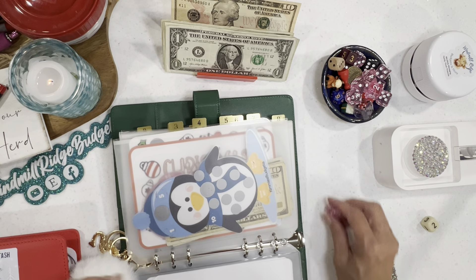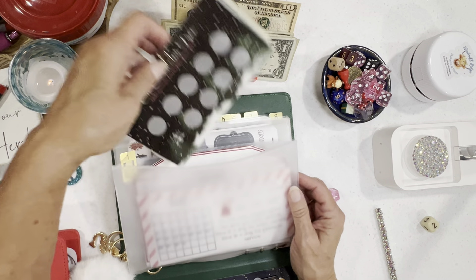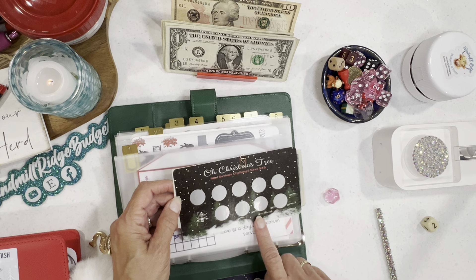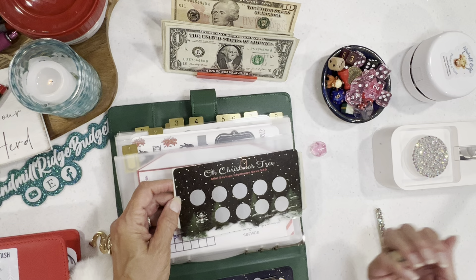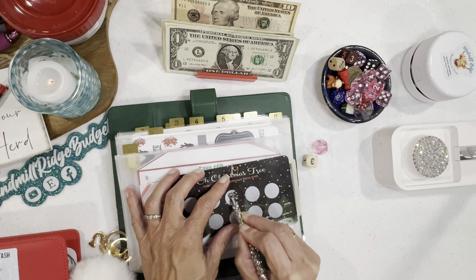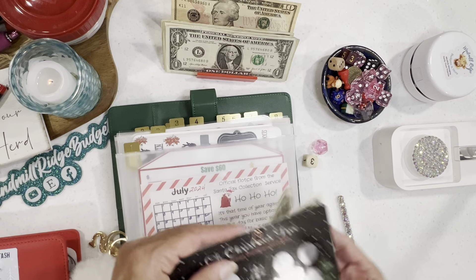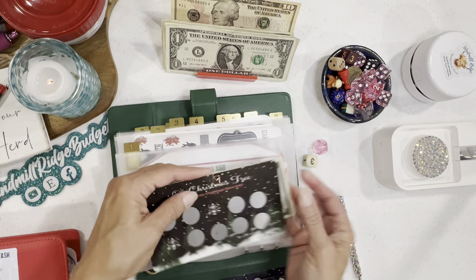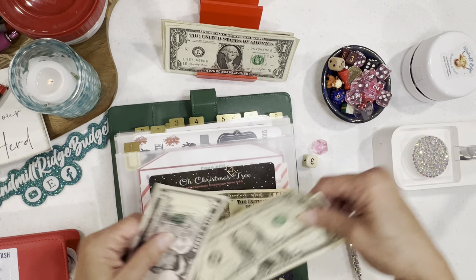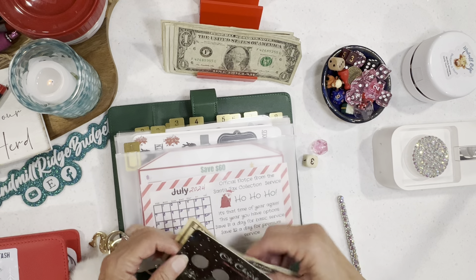We're going to do this one — it's our Oh Christmas Tree from Nita at The Almost Organized Owl. She is so sweet and makes the most beautiful challenges. Let's see — the roll is an eight. I'll make change: $8 and $7 is $15 total.